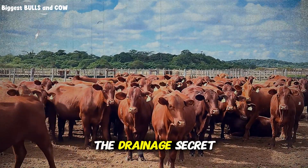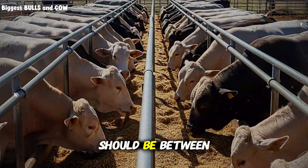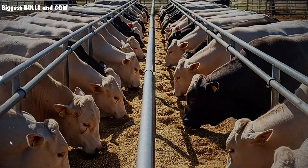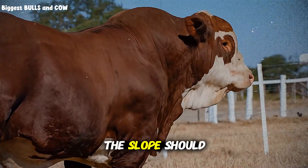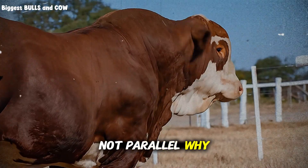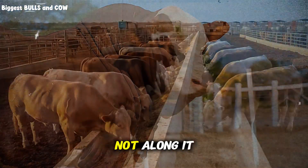Let me tell you about the drainage secret that nobody talks about. The ground slope in your pen should be between 2 and 4 percent — not flat, not steep. And here's the counterintuitive part: the slope should run perpendicular to the feed bunk, not parallel. Why? Because when it rains, you want water running away from the feeding area, not along it.